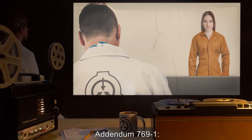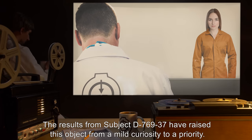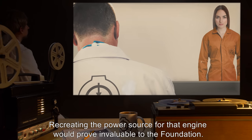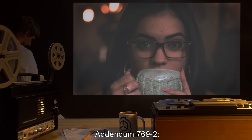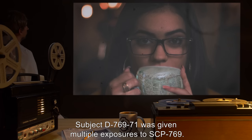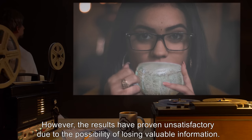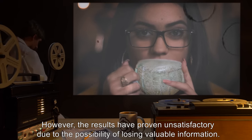Addendum 769-1: The results from Subject D-769-37 have raised this object from a mild curiosity to a priority. Recreating the power source for that engine would prove invaluable to the Foundation. Addendum 769-2: Per the Administrator's instructions, Subject D-769-71 was given multiple exposures to SCP-769. However, the results have proven unsatisfactory due to the possibility of losing valuable information.